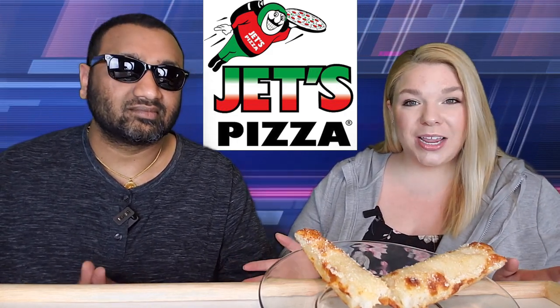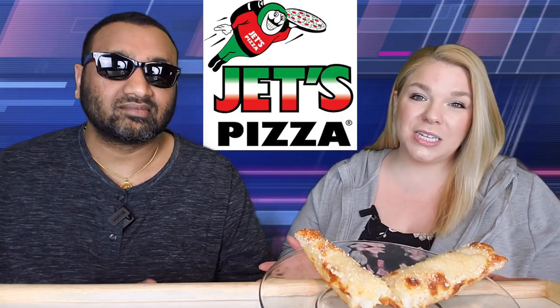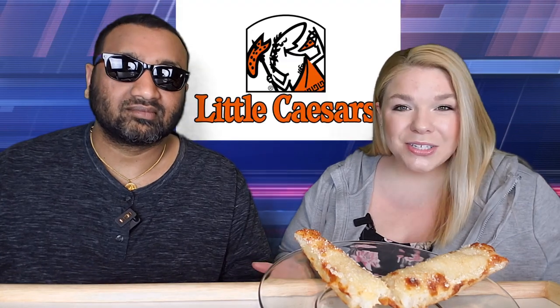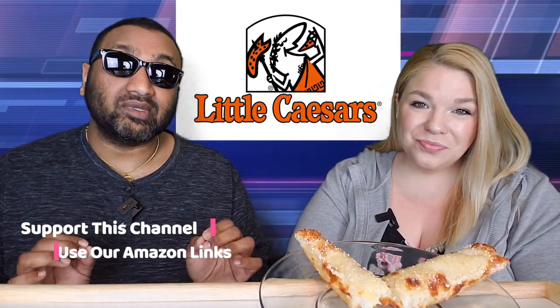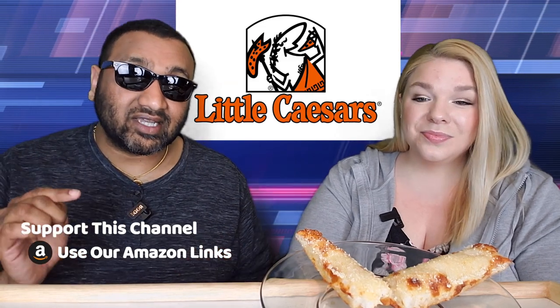Jets Pizza is a pizza chain out of the Detroit area, so of course they do Detroit-style pizza. You might know another competitor of theirs - Little Caesars - we've also done a Little Caesars week. There's a huge difference between the two: Jets does not have crazy bread, which I think is really crazy, because for Little Caesars that's the best part of their food offering. They do have breadsticks, but it's not the same as crazy bread.